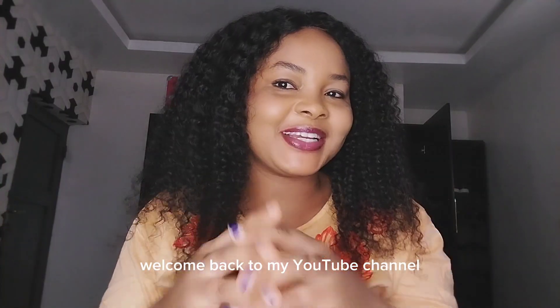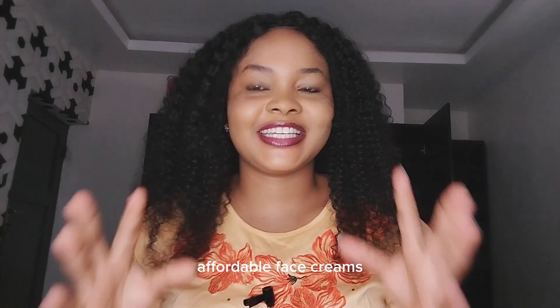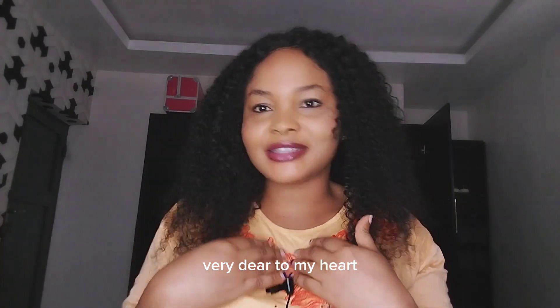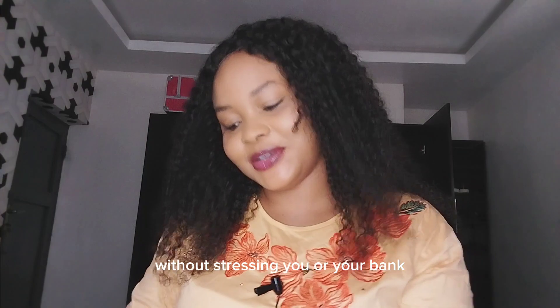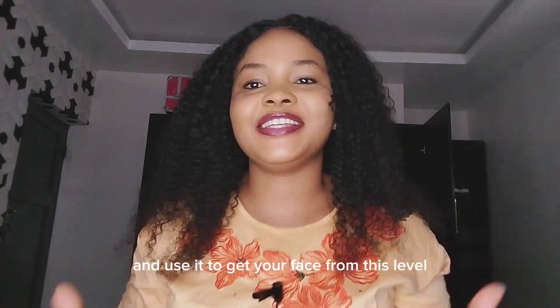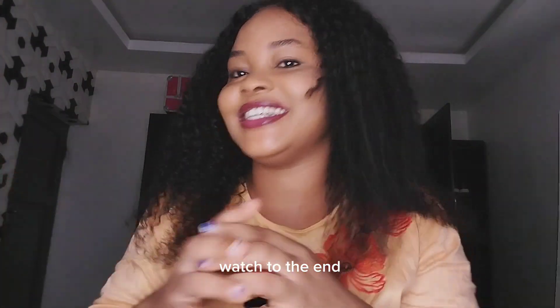Hello beautiful people, welcome back to my YouTube channel. Today I'm going to show you two of my favorite affordable face creams you can buy and start using today. These face creams are very dear to my heart because they are effective and will give you what you're looking for without stressing you or your bag. I'm going to review Dr. Rachel's Vitamin C face cream and a laser light, show you how to combine the two and use them to take your face from this level to this level. Sit tight and watch to the end.